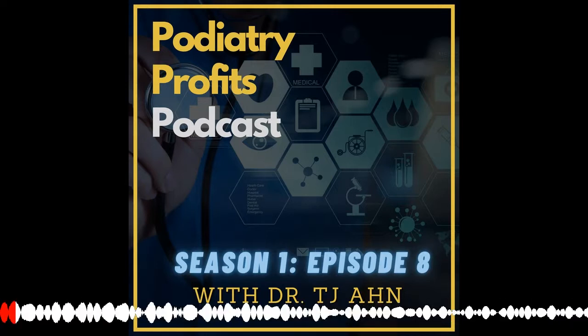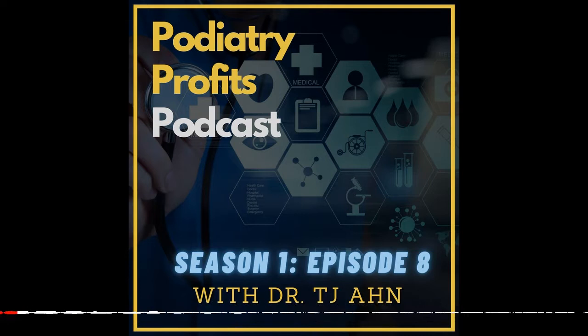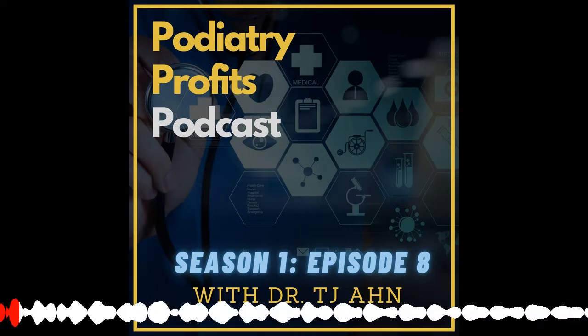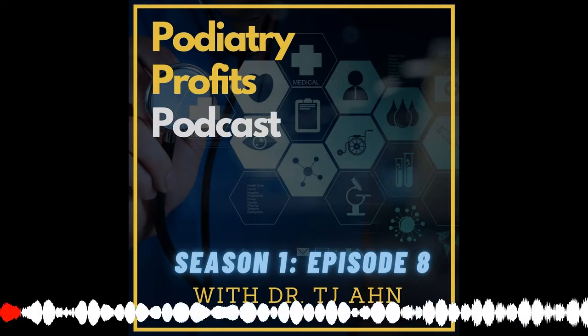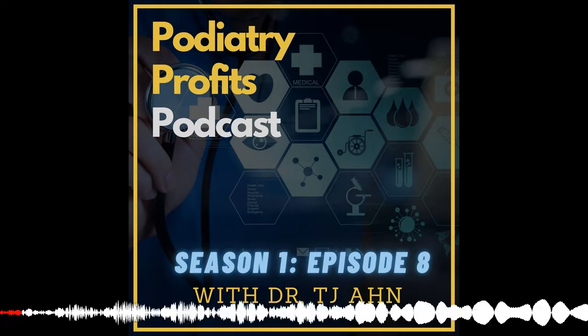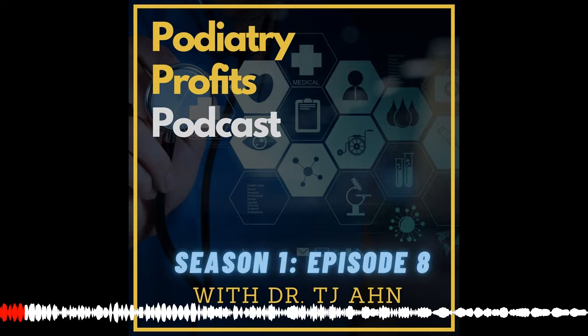In this episode, I want to talk about marketing. To run and operate a profitable practice, you need three pillars: the niche, skill set, and marketing and sales process. Those three pillars will create a profitable practice.